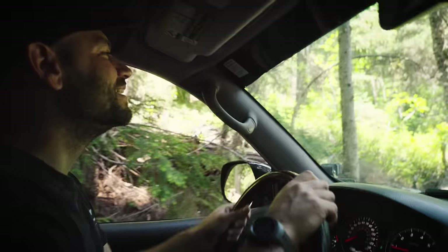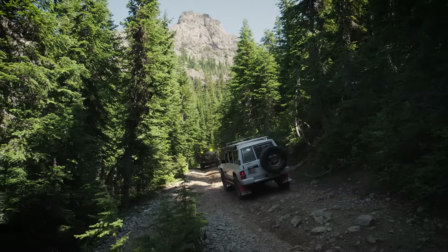Off-roading on a big couch — it does look easier. They definitely want you to earn this trail.